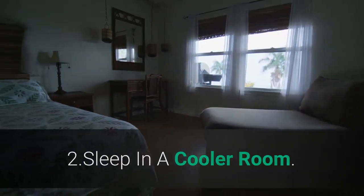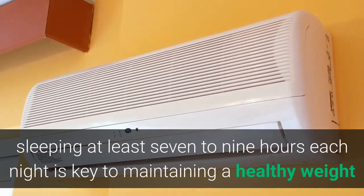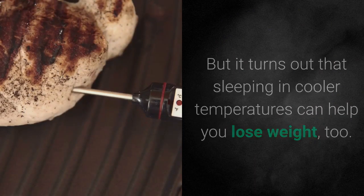Tip 2: Sleep in a cooler room. As you already know, sleeping at least 7–9 hours each night is key to maintaining a healthy weight and regulating your metabolism. But it turns out that sleeping in cooler temperatures can help you lose weight, too.